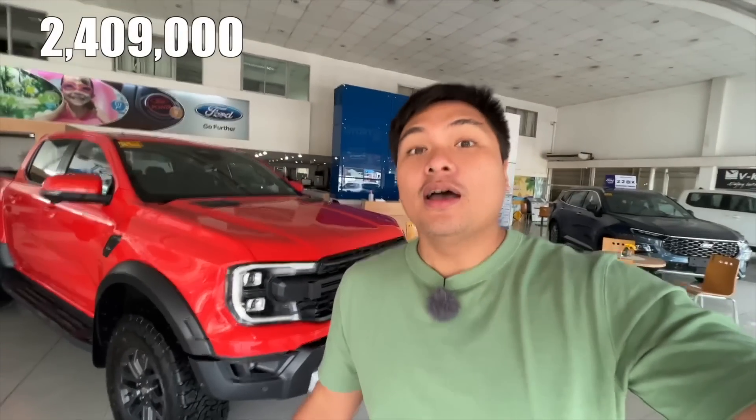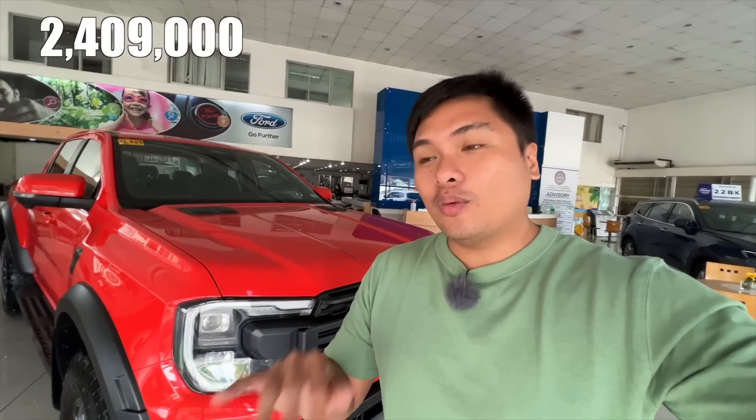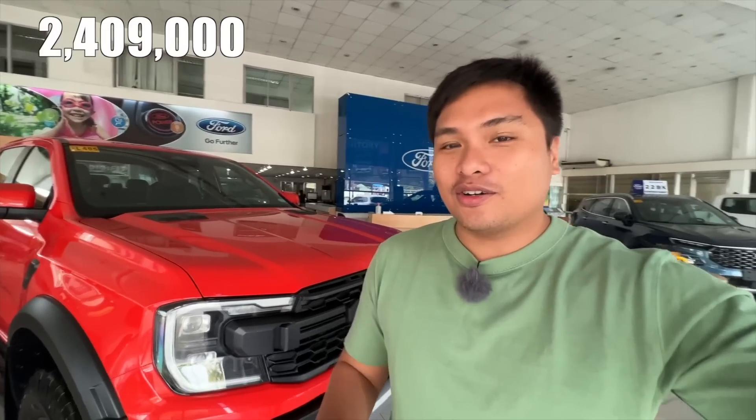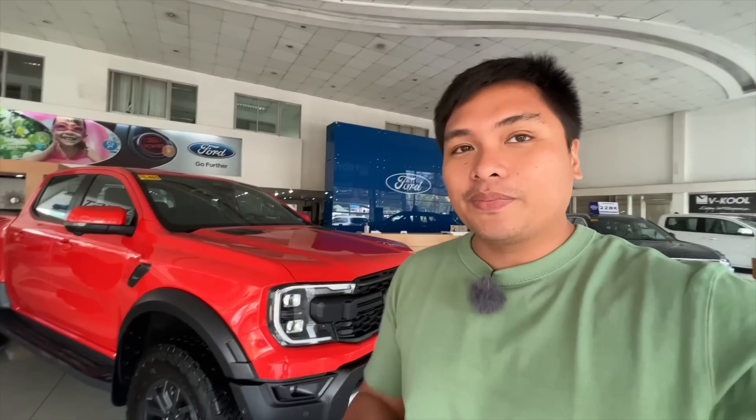Yung price ng ating Ford Ranger Raptor — dito sa CDO is 2,409,000. Meron na yung freight nakasama. Pero pwede din silang walang freight pero doon na kukunin sa Manila. Sa CDO, depende na lang din kung saan mo kukunin yung Ford mo. I think Ford Global price sa Manila is 2,339,000 — 2,409,000 dito sa CDO, kasama na yan yung freight on board.